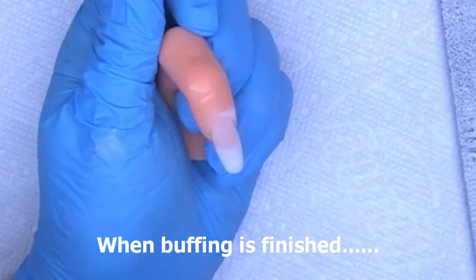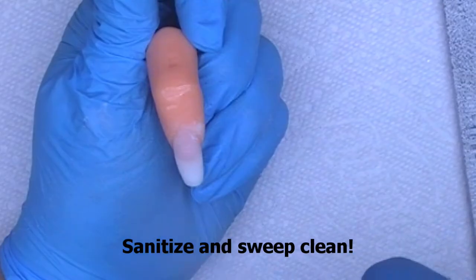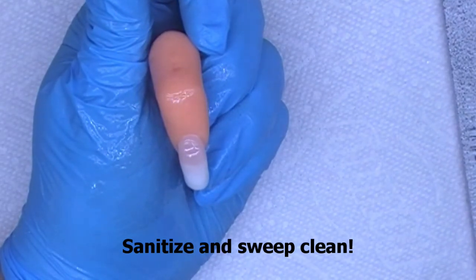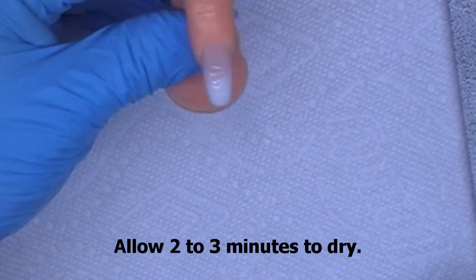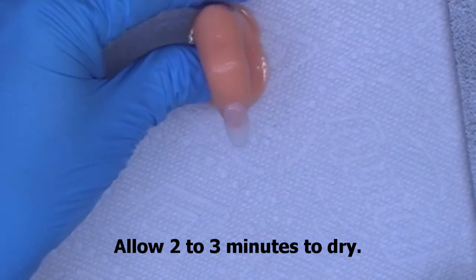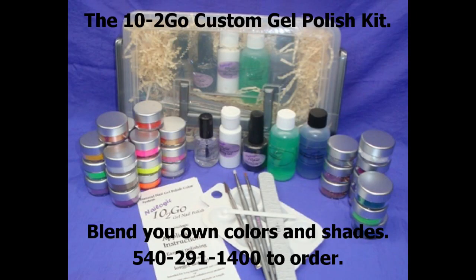Notice the nice gentle finished arch. Choose a buffer and buff to a smooth finish. Caution when buffing around the cuticle and sidewalls. When buffing is finished, use the hand and nail sanitizer and your sanitizer brush — spray, sanitize, and sweep clean. Allow this to dry. Now is a good time for some gel polish. Nailogic creates the Tendigo custom gel polish colors, where you create the colors and only need to make enough to do one client at a time.